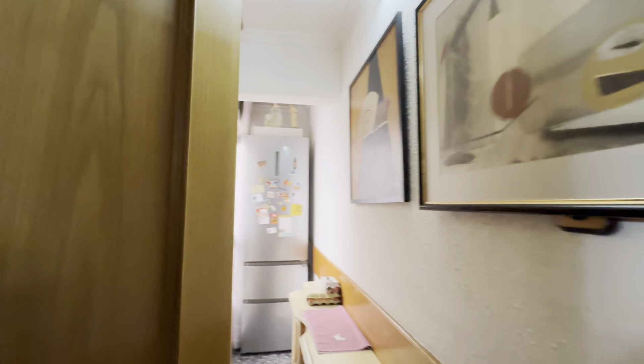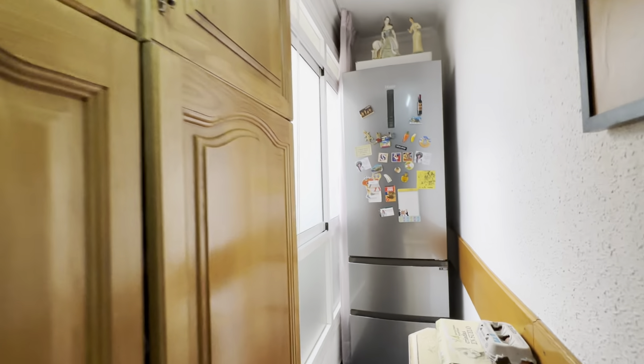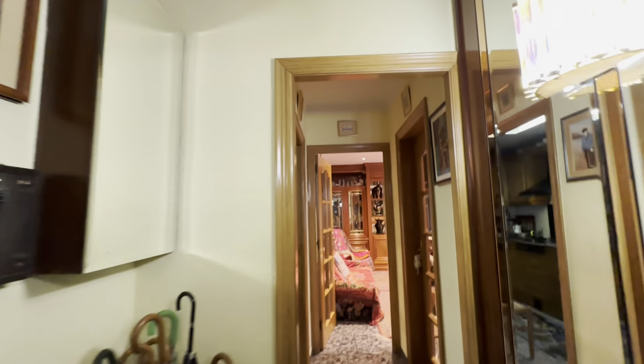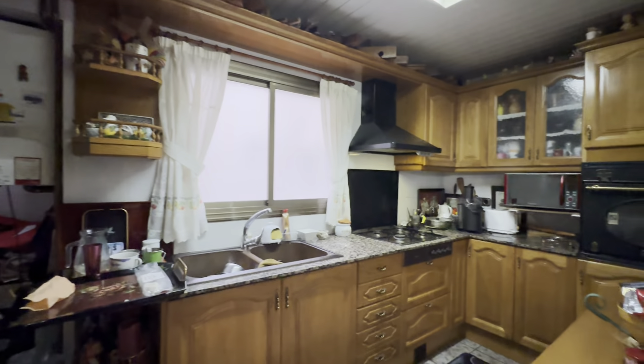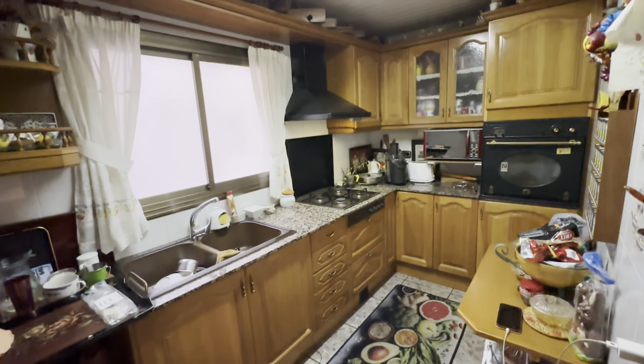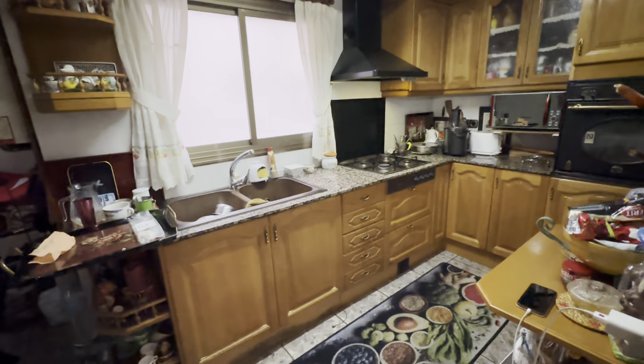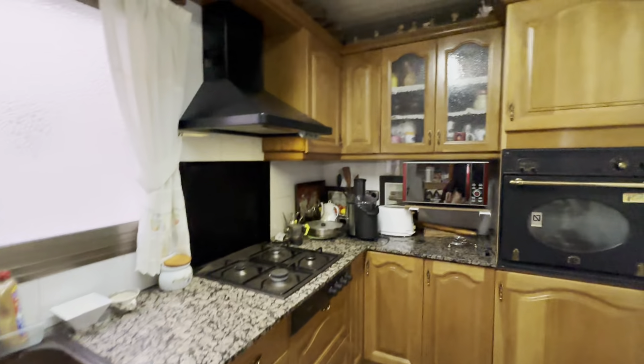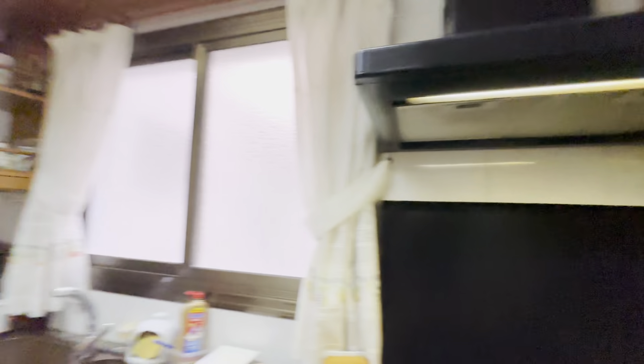Over here there's the freezer fridge. And then the kitchen with the rest of the stuff over here — there's everything you would need. You will be sharing with the landlady's family. You have the sink, gas stoves, there's a microwave and oven over here. Of course pots, pans and stuff.